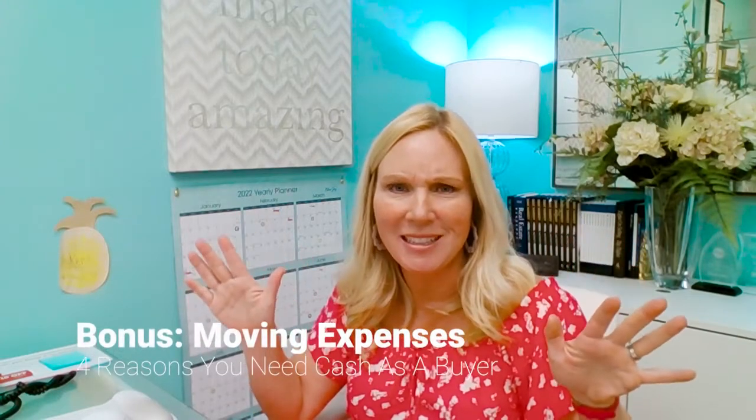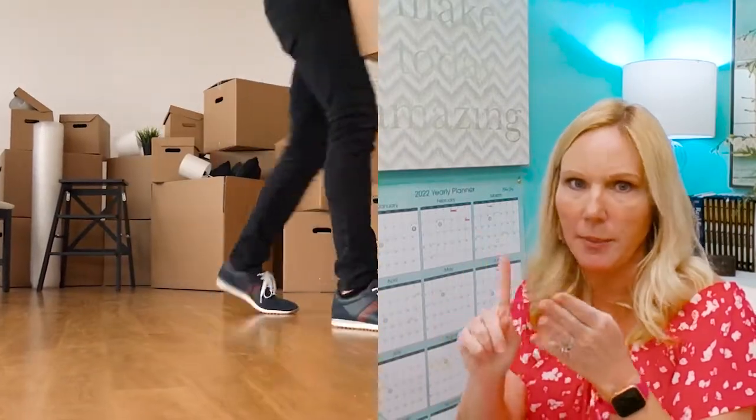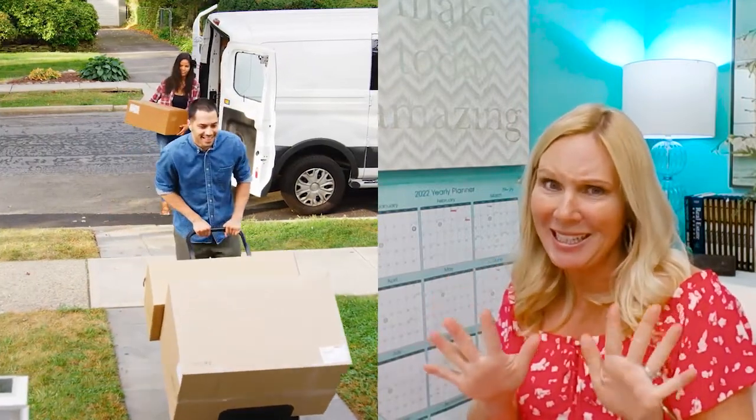And here's a bonus — number five: you kind of need to prepare for moving, and a lot of people forget about that. Moving is very expensive, especially if you're moving across the state or across the country. So you need to plan your budget for your actual move. If you're doing it yourself, you still need to rent the U-Haul, clean the place, and have boxes, paper, time, and all that stuff. And if you're having a full concierge move with people packing all your things and loading the truck, that's a lot of money — and again, you have to pay that.